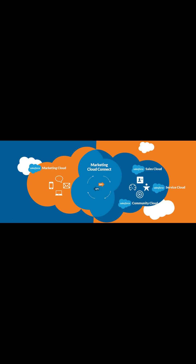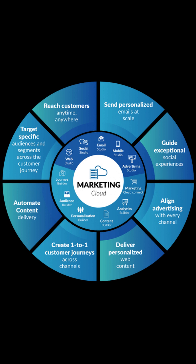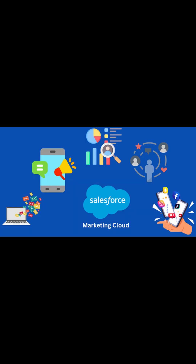Salesforce Marketing Cloud is for marketers and allows them to create and manage marketing relationships and campaigns with customers. It is a powerful marketing platform that provides multiple tools to manage marketing strategies and campaigns with customers.